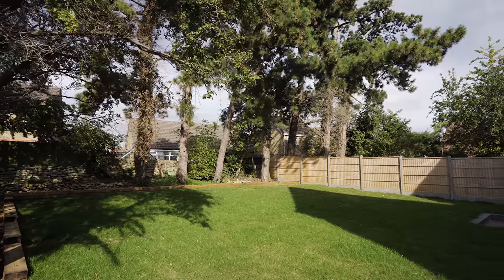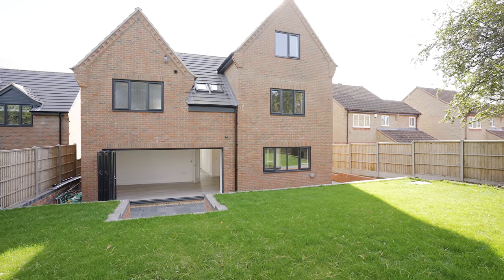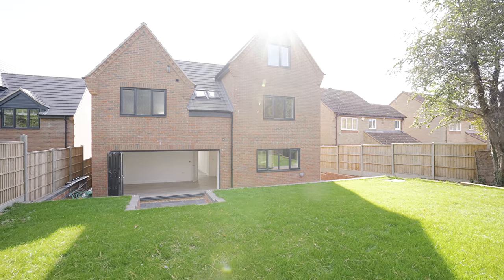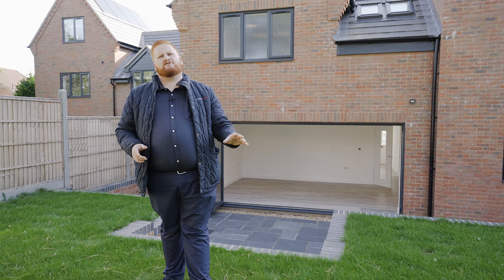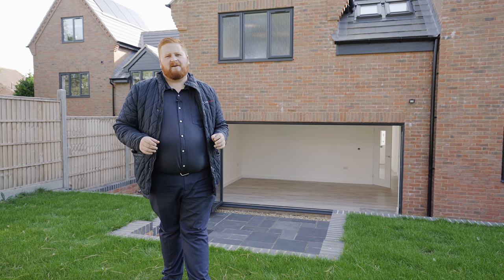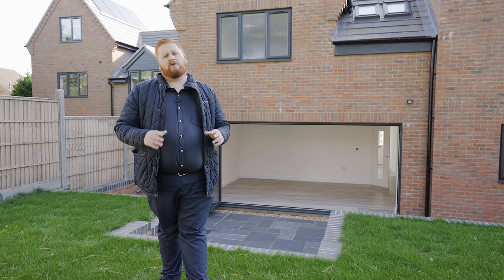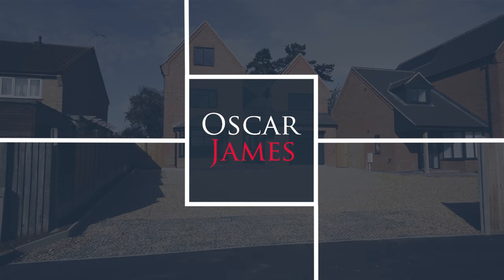We have two side pedestrian accesses, an outside tap, electric and lights. So if you're looking for a brand-new five-bedroom detached executive home in a private setup in a great location, then look no further. Give Oscar James Wellingborough a call today and arrange your viewing now.